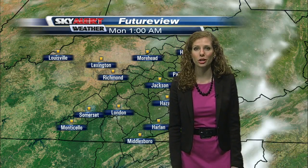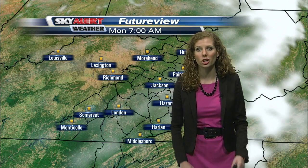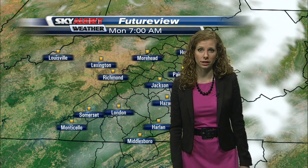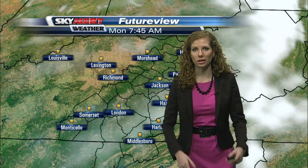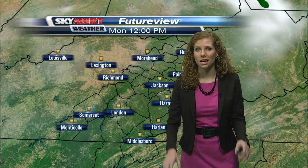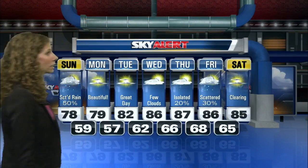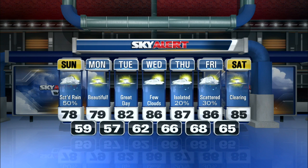Mostly clear through the overnight hours and to start your work week on Monday morning. But we could see a little bit of patchy fog develop overnight. As we go through the rest of your day on Monday, plenty of sunshine on tap, and that will actually be the case for the whole first half of the work week. We do have just a few isolated rain chances toward the end of the week, but all in all, looks like a fantastic week to get out and about.